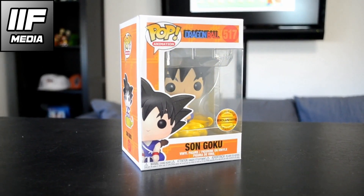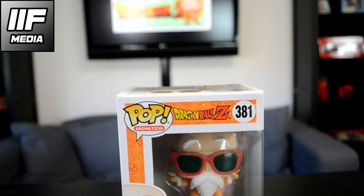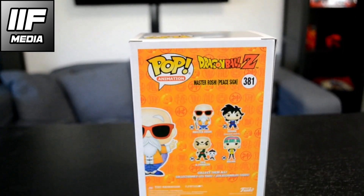To start this video off, we got Master Roshi and Kid Goku flying on his Nimbus clouds. Here we got Master Roshi from Cactus — you can find it at Cactus, which is a Luxembourg supermarket. This one is a special edition with a peace sign, but if you look at the back it's not doing it — the original one doesn't have that, which is very cool, something you don't see very often.